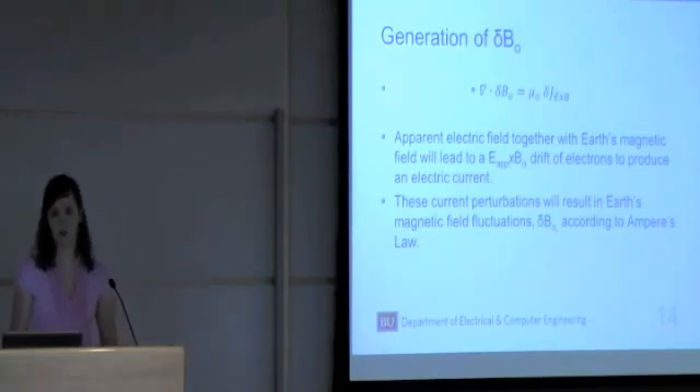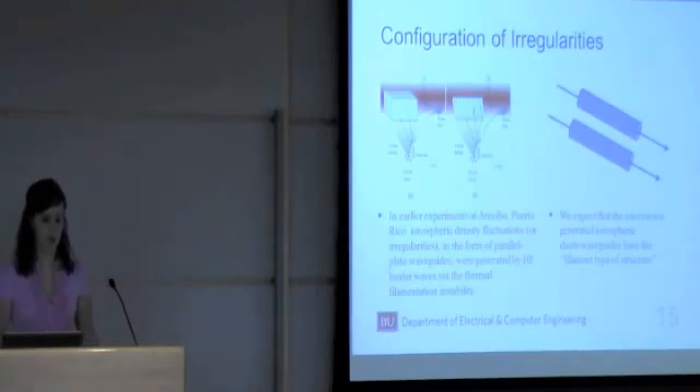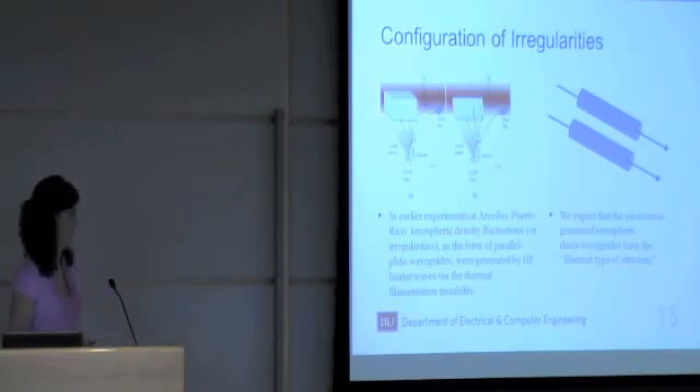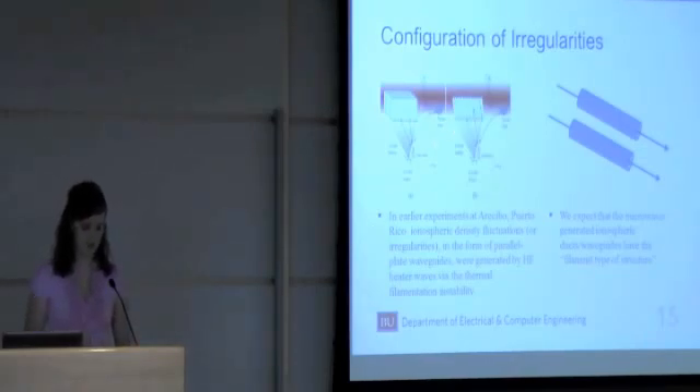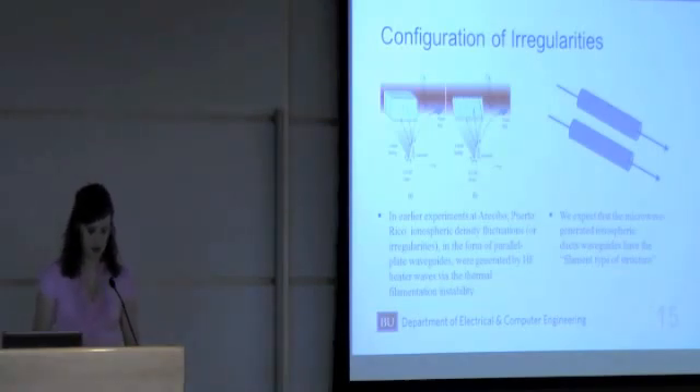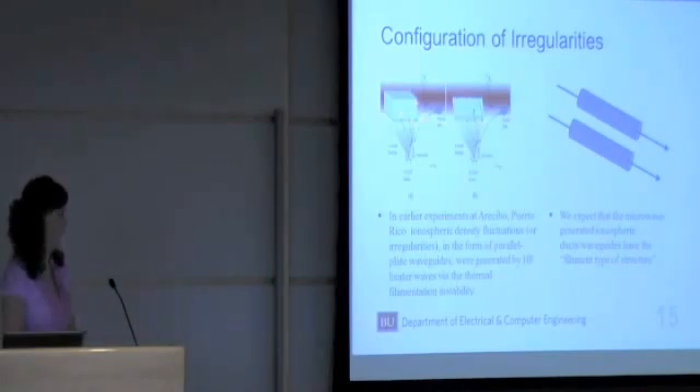We wanted to know what the configurations of these irregularities are. In earlier experiments in Puerto Rico using HF heater waves — around 3 to 30 megahertz — the ionospheric density fluctuations induced were in the form of parallel plate waveguides. More recently, experiments in Alaska successfully reproduced these results and confirmed the prediction of a simultaneous generation of ionospheric plasma density irregularities and geomagnetic field fluctuations. With HF waves, they split into two component waves — the O mode and X mode — when they reach a certain height within the ionosphere, because for high frequency, the wave frequency is nearly the same as the local plasma frequency.